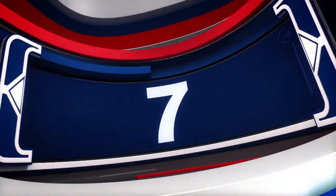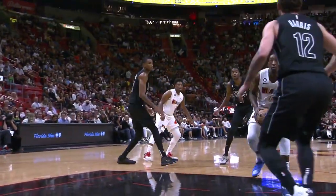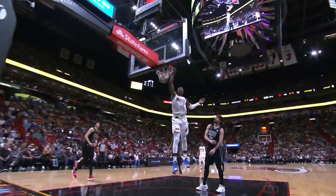Number 7: Kyle Lowry dumps it off to Bam Adebayo, who rocks the rim. Adebayo skying high for the one-hand slam.